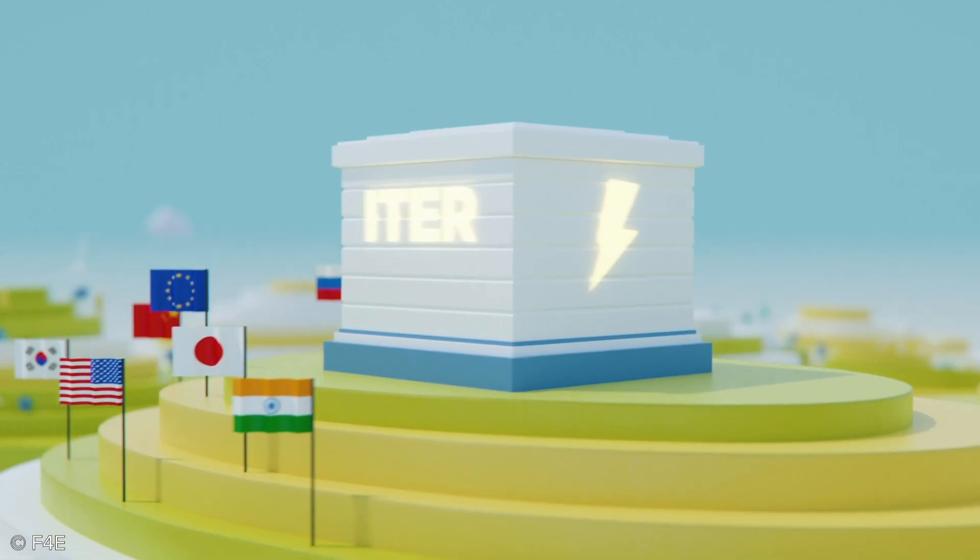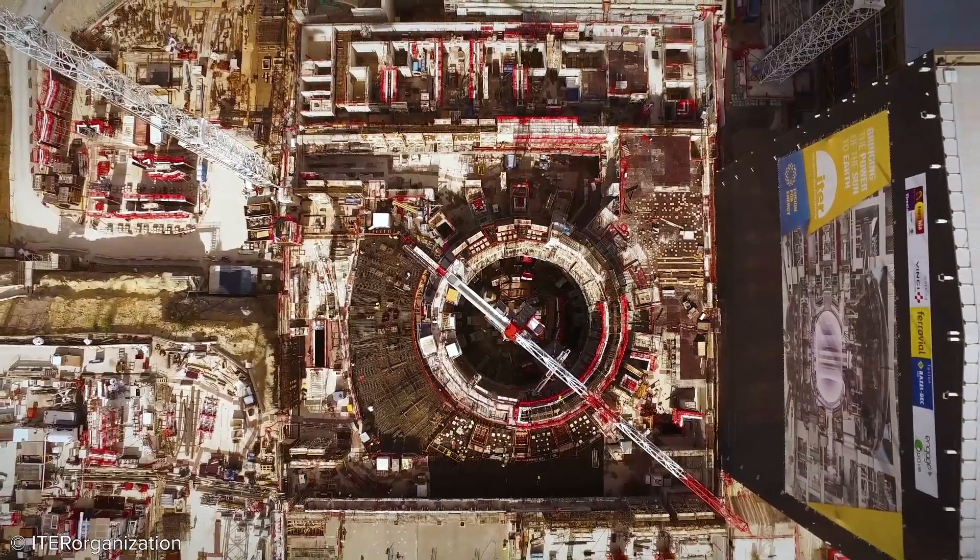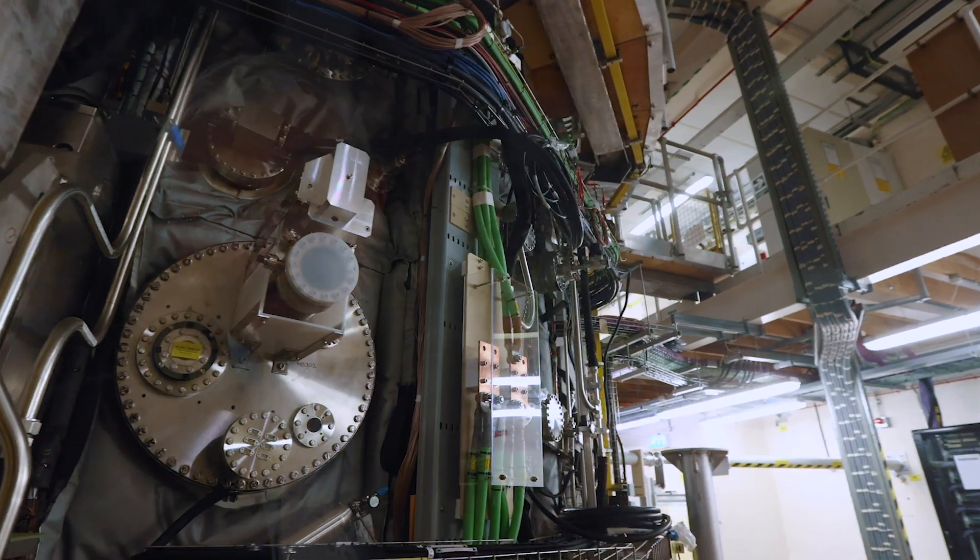We're going to use MAST Upgrade for physics studies for ITER, which is going to be the largest fusion device currently under construction in the south of France. ITER is the next generation of fusion device, and MAST Upgrade will support it by providing data from experiments done here to direct how to run that machine in the future. Because of the different shape of MAST Upgrade, it allows us to do things that other machines can't do.